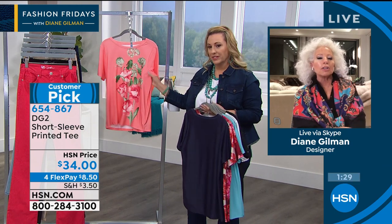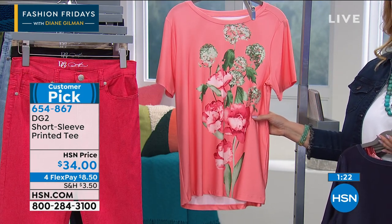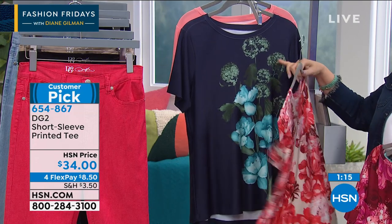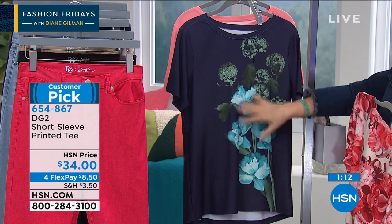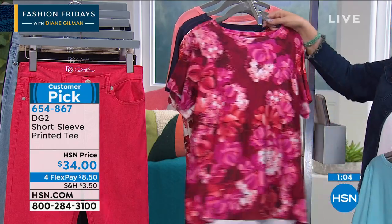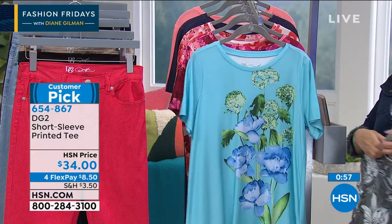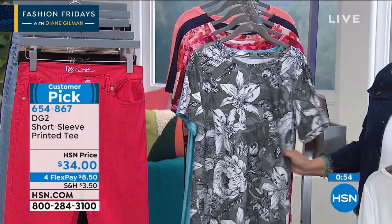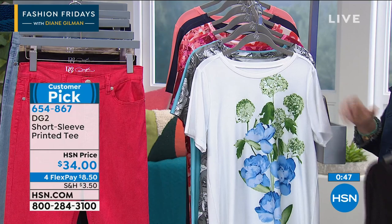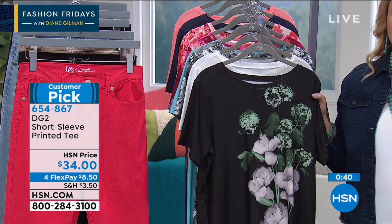Even when we're looking at this t-shirt, it's all about ease of fit on top of beautiful prints. The colors: navy — so pretty with dark olive and blue; eggshell with a lot of peach and red; red with pinks and neutrals; aqua; olive — very limited, only 60 left; white; and of course black. $34, FlexPay just $8.50.